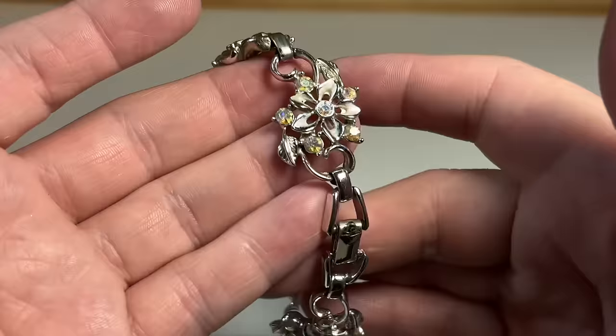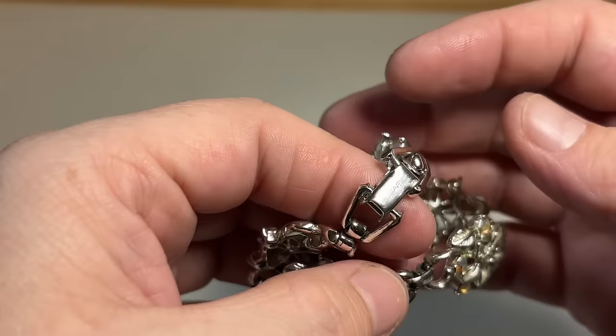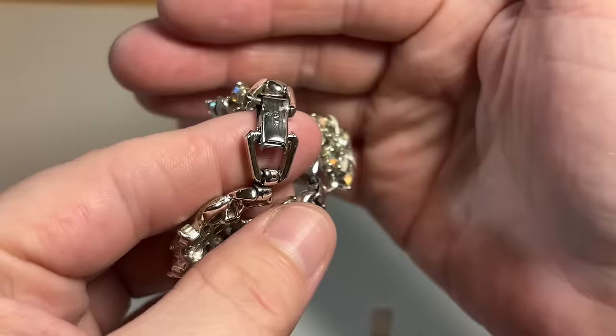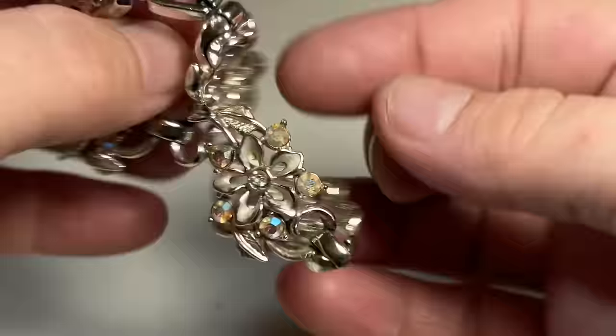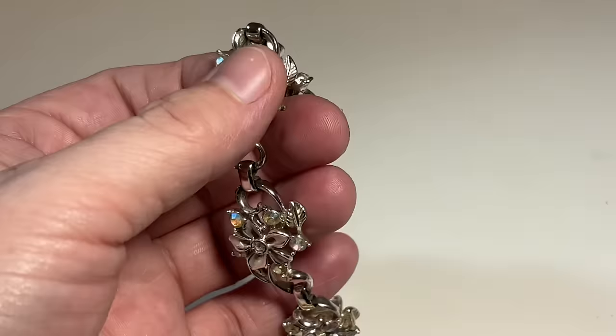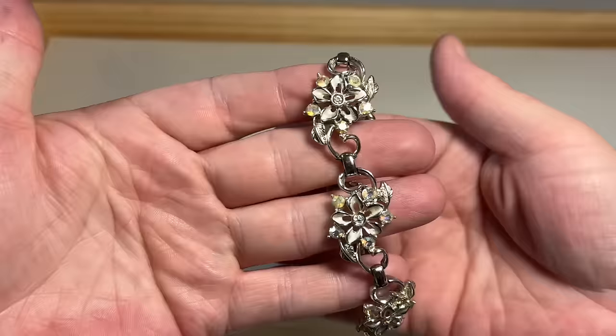Beautiful AB and enameling — looks to be in good shape. Might be a Lisner. Star — Star is also a very good costume designer. It's a beautiful silver tone and it feels like it's rhodium plated. I'll have to look and see if they were known for rhodium plating — it's very smooth on the back and reminds me of rhodium. That's very pretty.